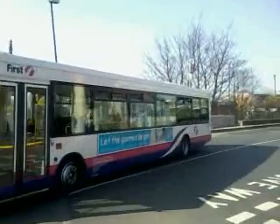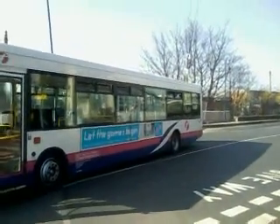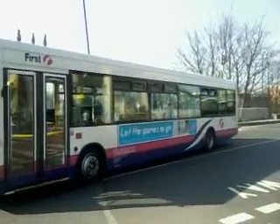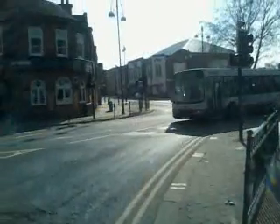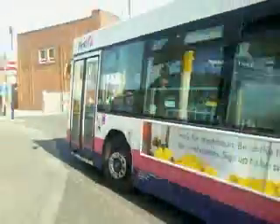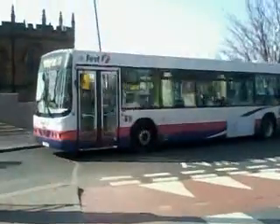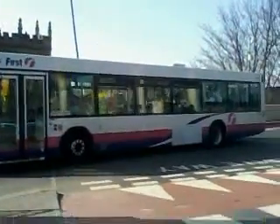We're going out of the bus interchange. First South Yorkshire there. 60669 First Rockham. Following behind that is 60636.